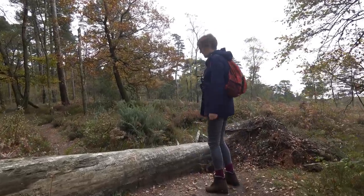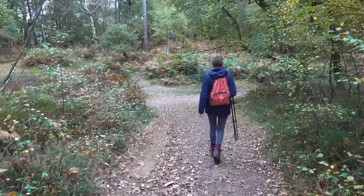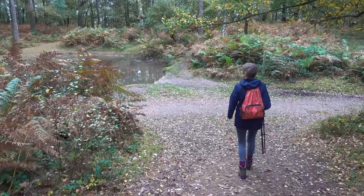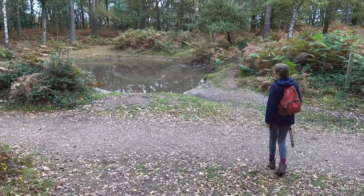I wonder when this fell down. Well, quite a while I would say. There's flooding here - oh yeah. Actually it's a pond, it's not flooding. I thought the path was flooded.